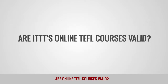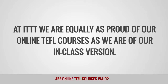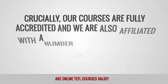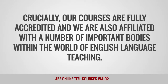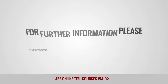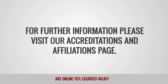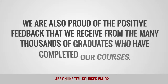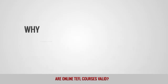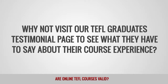Are ITTT's online TEFL courses valid? At ITTT, we are equally as proud of our online TEFL courses as we are of our in-class version. Crucially, our courses are fully accredited and we are also affiliated with a number of important bodies within the world of English language teaching. Please visit our Accreditations and Affiliations page for further information. We are also proud of the positive feedback we receive from the many thousands of graduates who have completed our courses. Visit our TEFL graduates' testimonial page to see what they have to say about their course experience.